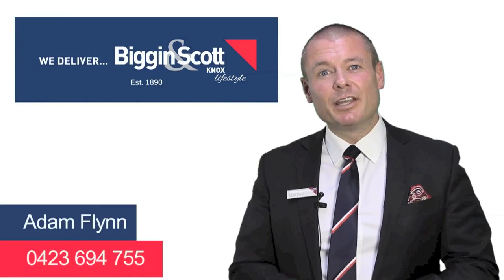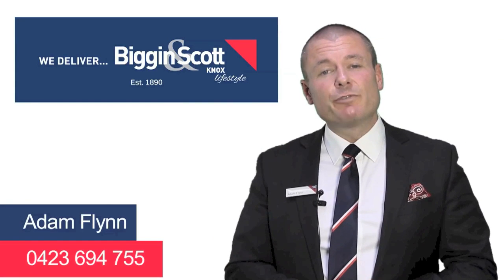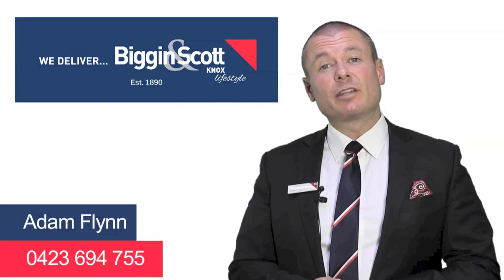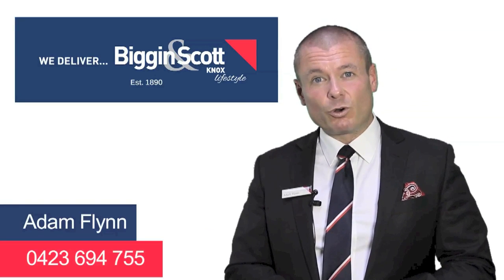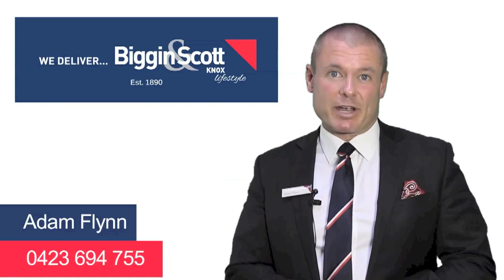Hi, my name is Adam Flynn from Biggin and Scott Real Estate here in the City of Knox. Thank you for inquiring on the property you're about to view. If you have any questions on this property or any of the properties we currently have on the market, please feel free to give me a call on 0423 694 755. Thanks a lot for your time and have a great day.